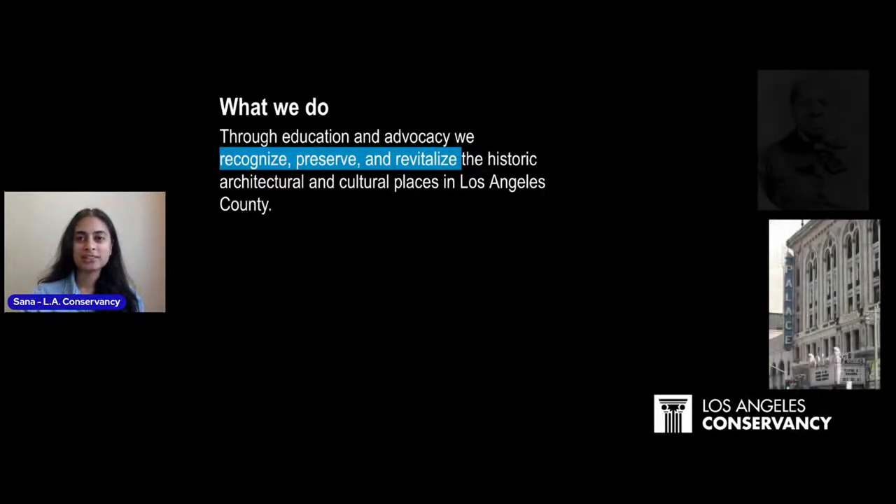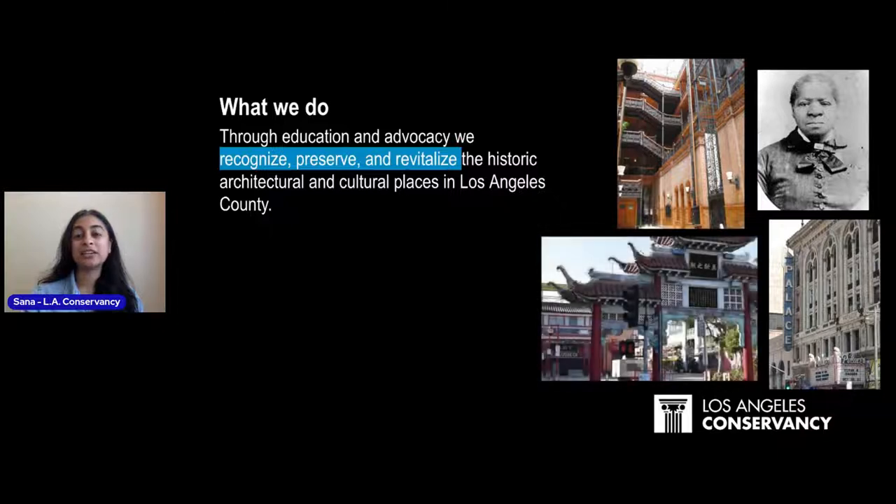At the Los Angeles Conservancy, we work through education and advocacy to recognize, preserve, and revitalize historic and architectural and cultural places in all of Los Angeles County. These include buildings, places, parks, and all the different historic sites found in Los Angeles County. We seek to teach others about them and advocate for their preservation or protection so they are not demolished, so that the stories and the people connected to those buildings are preserved.